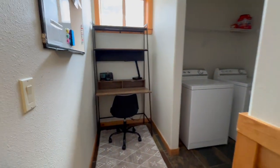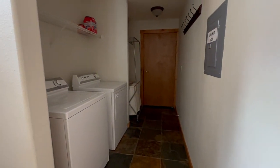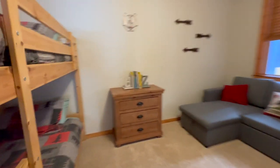Over here there's a little office working nook, the laundry, and that is the door into a single car garage. It does come with an attached garage, which is great.